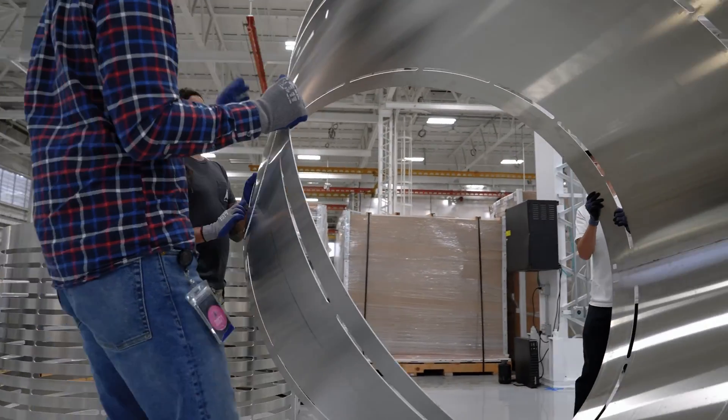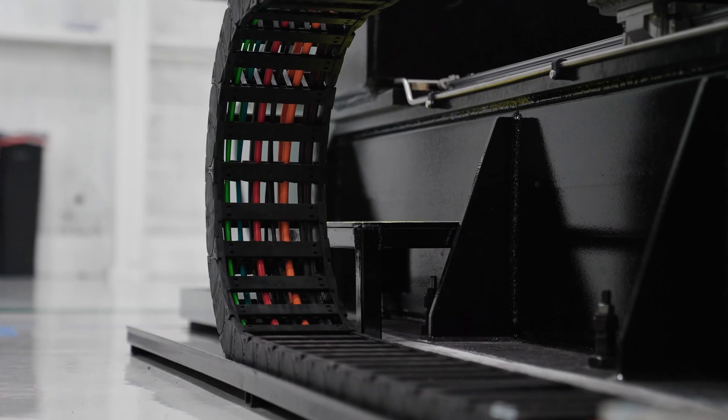I'm very proud of the work that we've done. We're making welds that are very strong and meet our needs, and we're doing it on schedule.